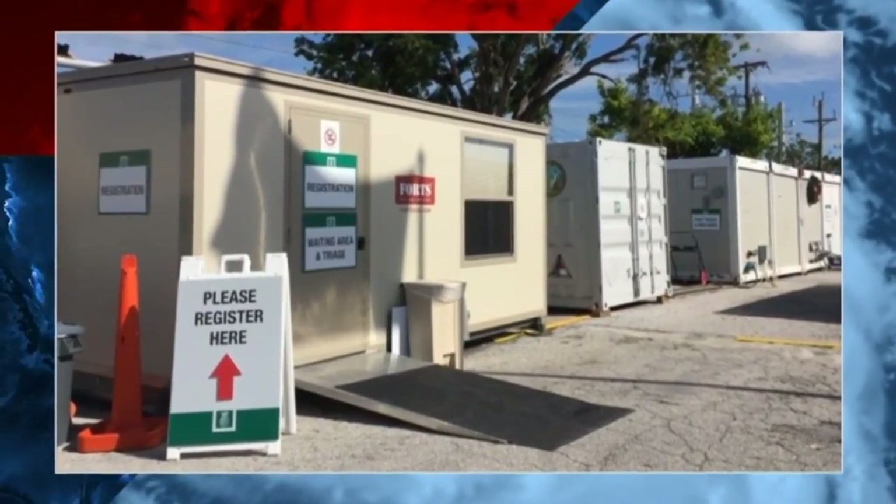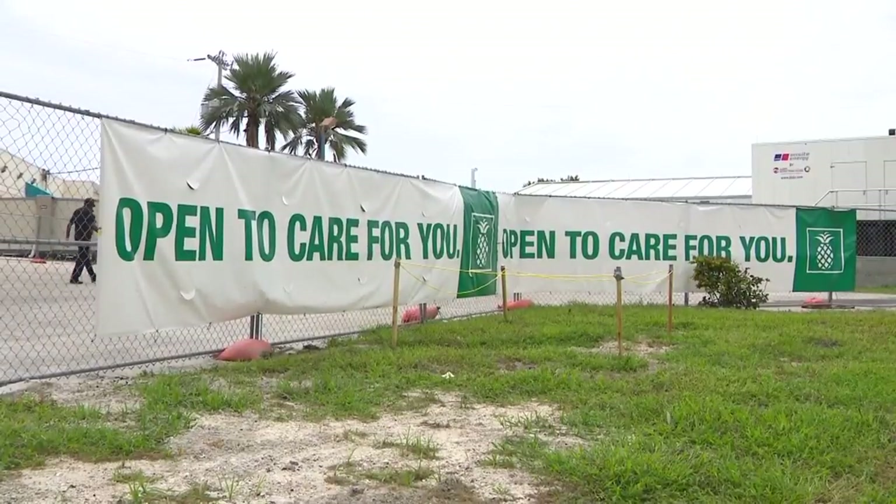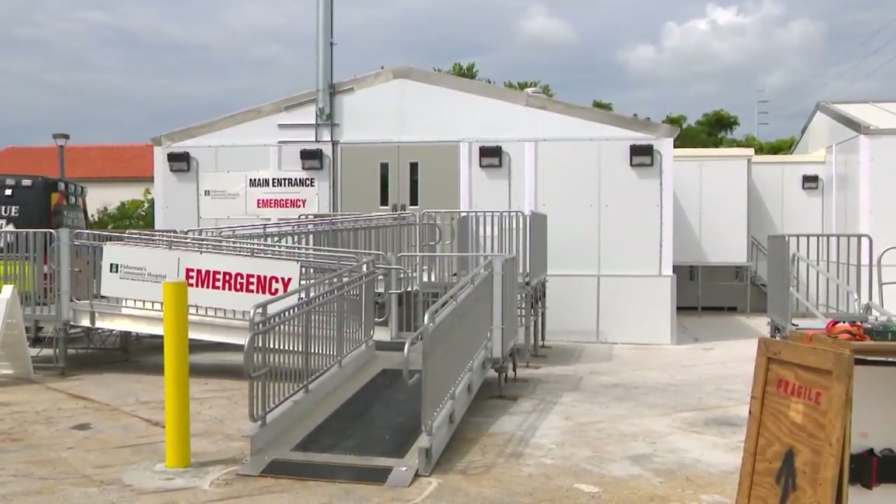Doctors and nurses were using tents and trailers days and weeks after the storm. When we were in the tents, that was incredibly challenging. But in July, this new temporary hospital was erected, in part thanks to private donations.